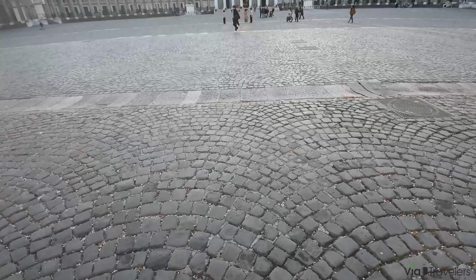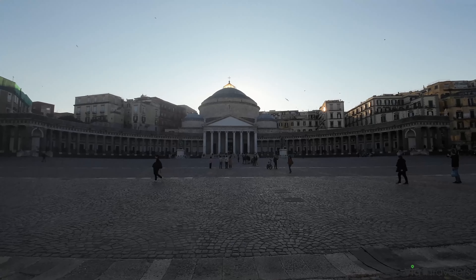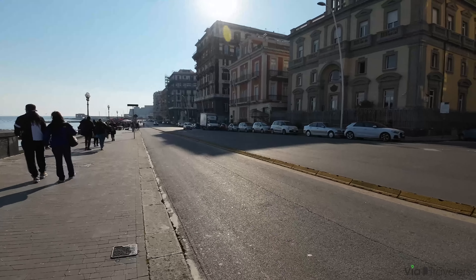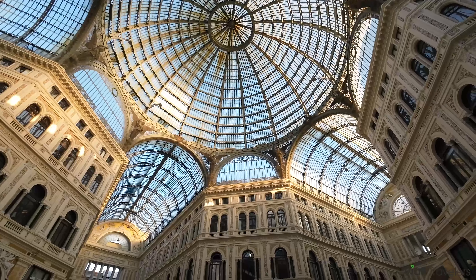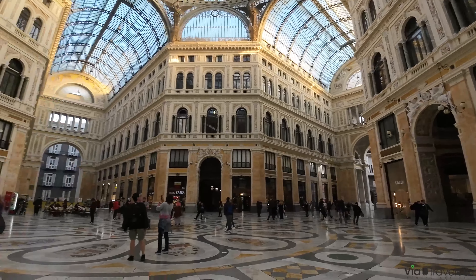Via Toledo connects Piazza Dante to Piazza Trieste e Trento, which is not far from Piazza del Plebiscito. Along the route, you'll find some of Naples' most well-known museums and landmarks, including the Real Teatro de San Carlo, the Royal Palace of Naples, and the Toledo metro station, all of which I'll get onto later.